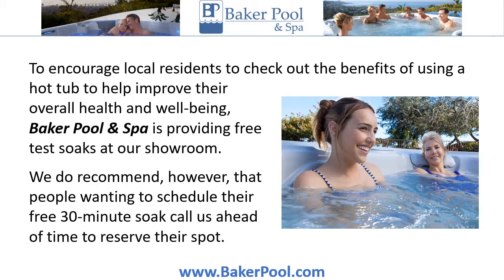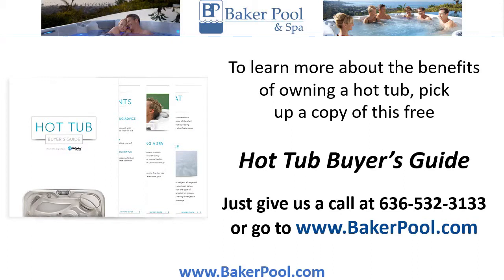To encourage local residents to check out the benefits of using a hot tub to help improve their overall health and well-being, Baker Pool and Spa is providing free test soaks at our showroom. We do recommend, however, that people wanting to schedule their free 30-minute soak call us ahead of time to reserve their spot. To learn more about the benefits of owning a hot tub, pick up a copy of this free Hot Tub Buyer's Guide. Just give us a call at 636-532-3133 or go to www.bakerpool.com.